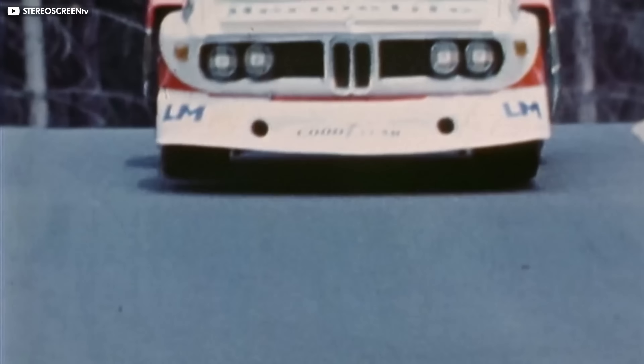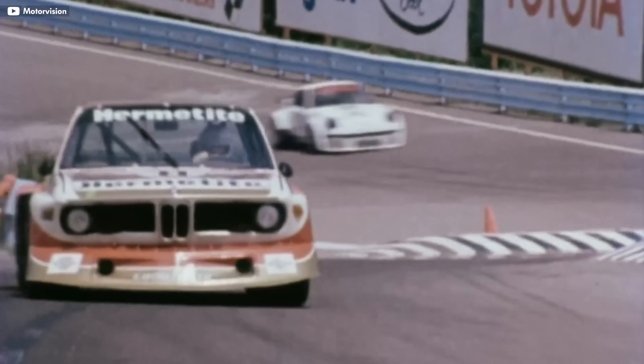It was doing great until it entered Group 5. In 1976, Group 5 tightened their rules to cater to production cars instead of prototypes. So BMW entered the CSL with a larger 3.5-liter engine. It did good, but not good enough. So the CSL was replaced with a smaller, more nimble car that would go on to make BMW history and mark the beginning of BMW's longest running line of sports cars.